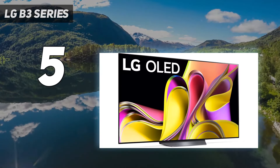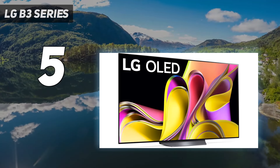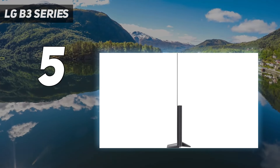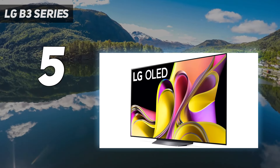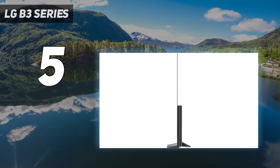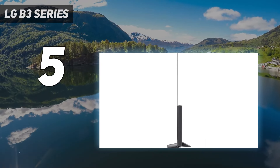The LG B4 OLED will be out this year and will bring some improvements with it. The TV has a new processor that brings the AI Picture Pro feature to it, has HDMI 2.1 bandwidth on all four of its ports, and is available in a 48-inch model meant for smaller rooms.